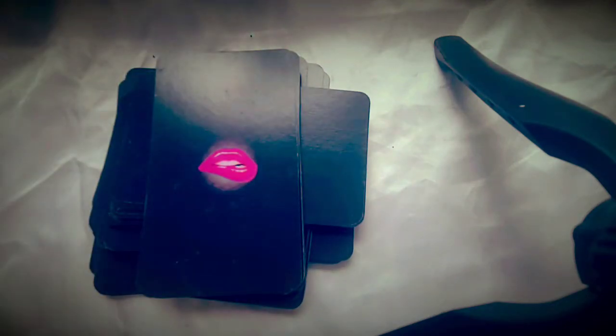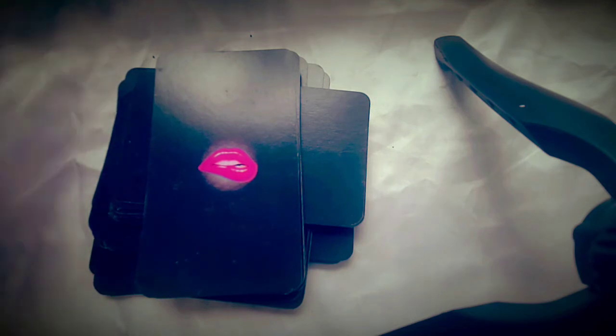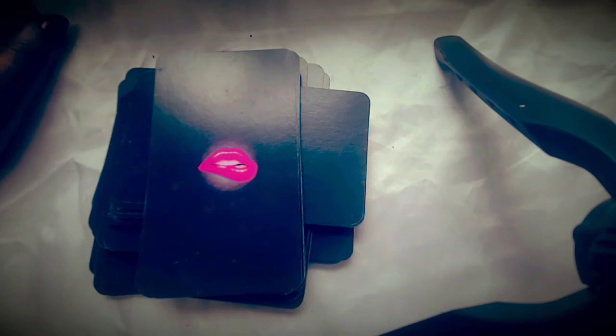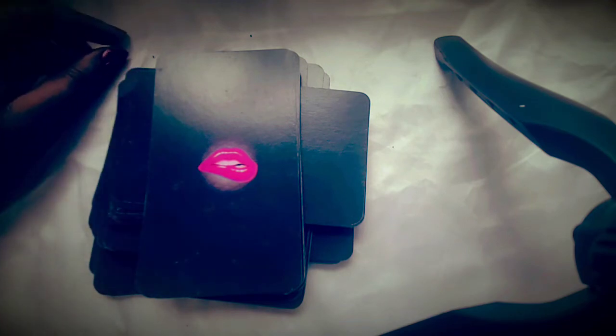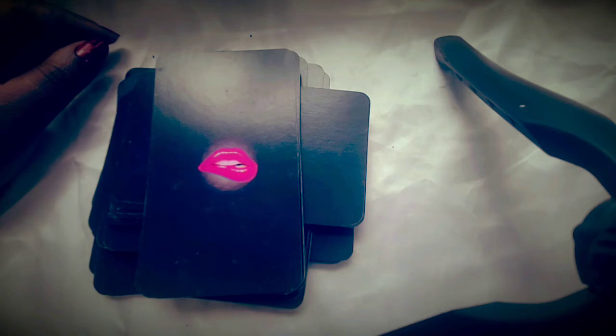The Venus Rx Oracle Deck is based on the Venus retrograde transit that we study in astrology. This transit happens about every two years. It's a significant transit that allows us to look deeper into the areas of life that Venus rules, which is love, money, career, relationships, beauty, self-worth, and self-value.